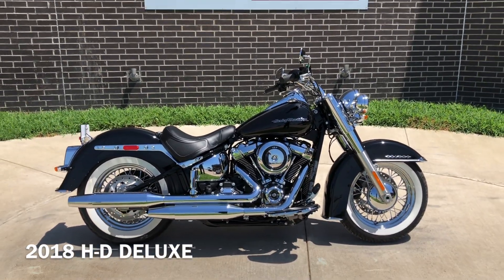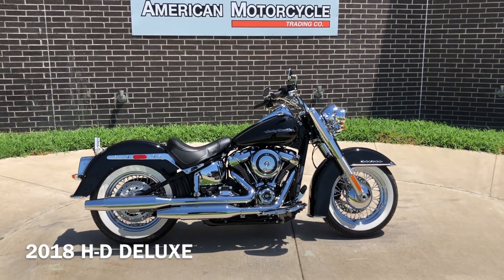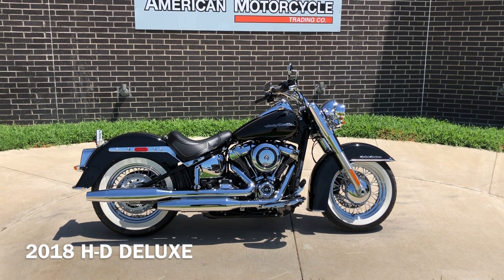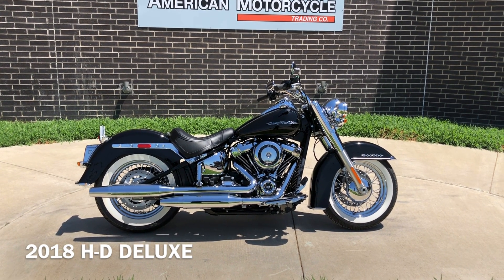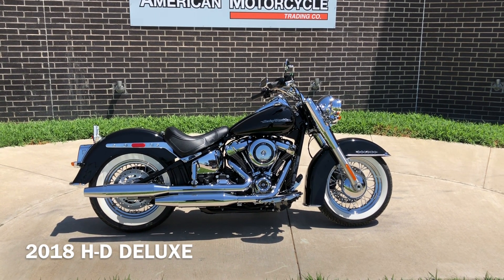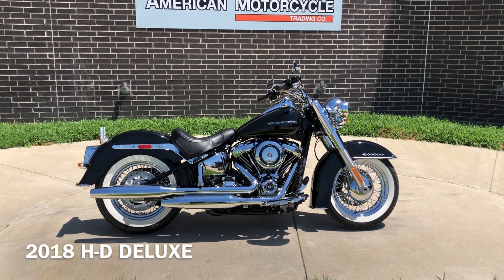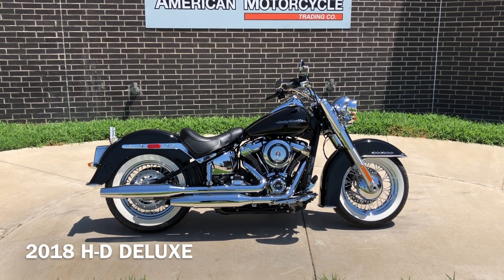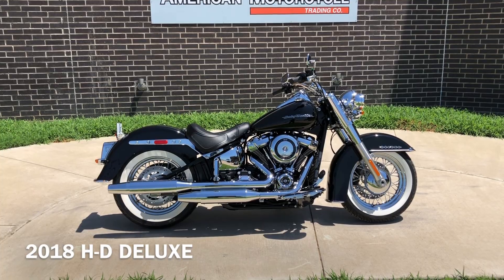If you'd like to know more about it, pick up the phone and give us a call. I've also got a full set of detailed pictures online at CleanHarleys.com where you can also view the rest of our inventory. We do have a full parts and service department. We offer finance and warranty options, we accept almost anything on trade, and we ship and sell bikes worldwide. This is Rusty with American Motorcycle Trading Company in Bedford, Texas — the freedom to choose.